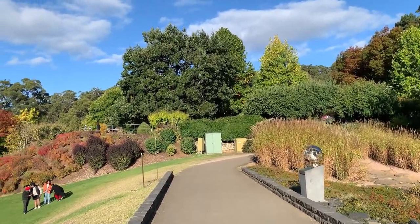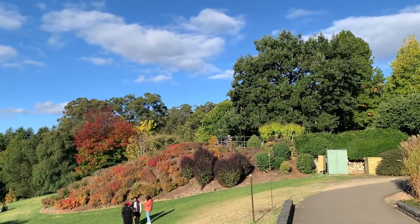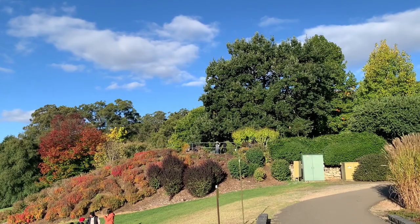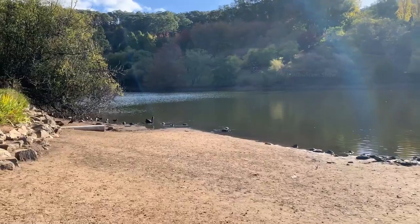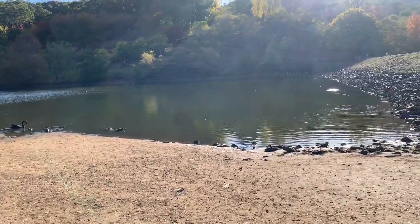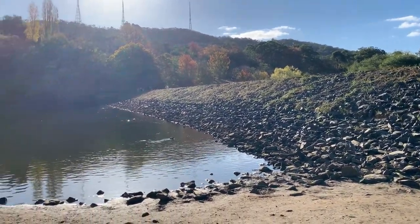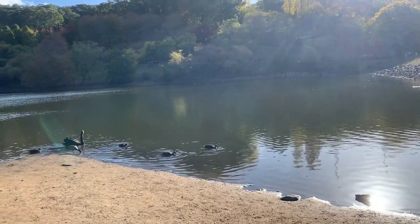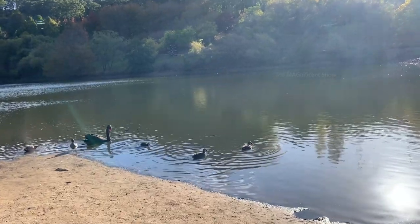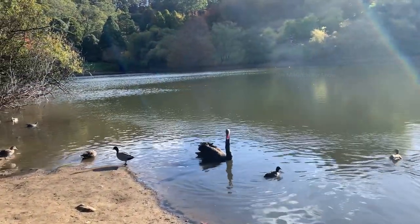We are almost near the car park. When you look at the top, you can see a lookout point — let's go there and see how the view looks. That is the road which we walked through, and on this side you can see this beautiful lake where ducks are swimming. With those ducks, you can also see a beautiful black swan swimming in this lake.